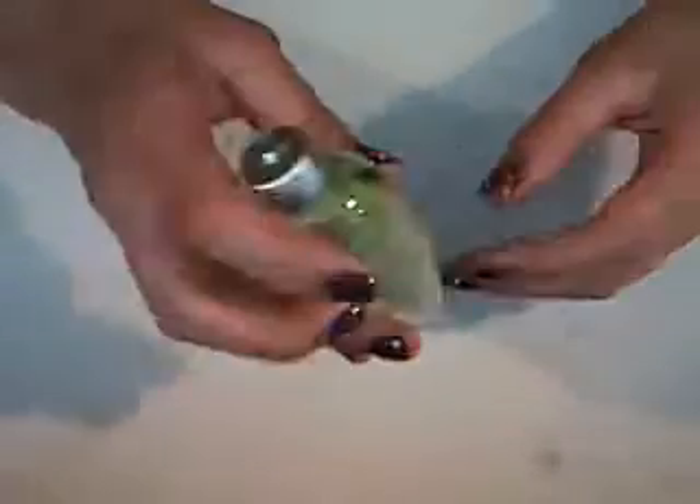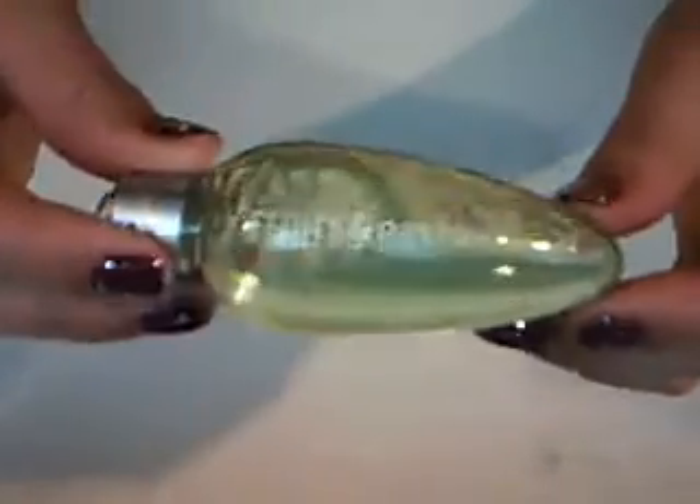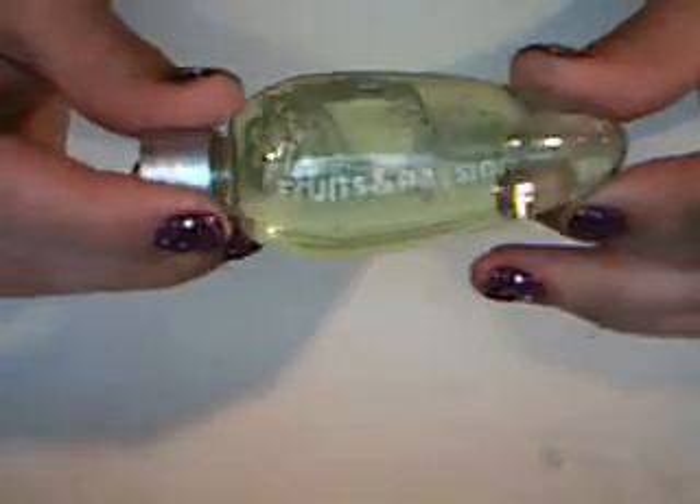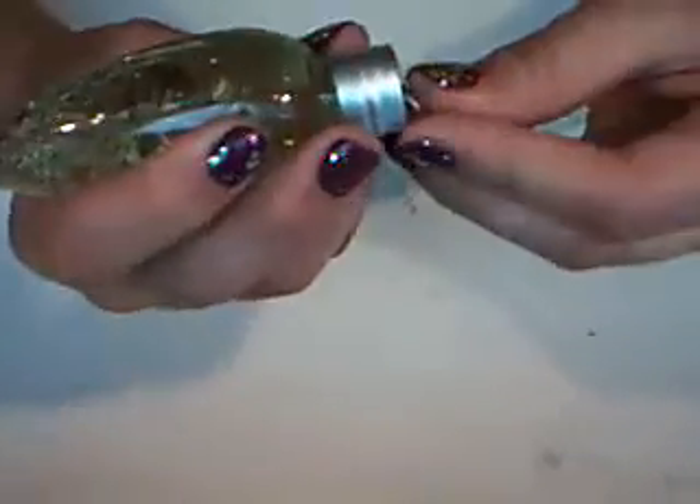Then I got this thing that looks like a light, and it has bubble bath stuff inside. It smells really good too, and it's green. That's from Fruits and Passion too. I like it because it's a light and it has a little handle on it.